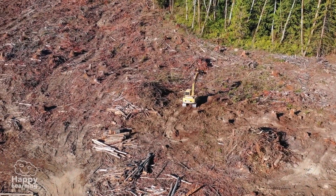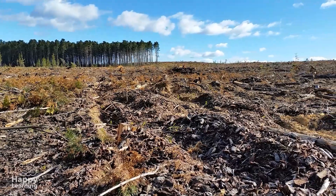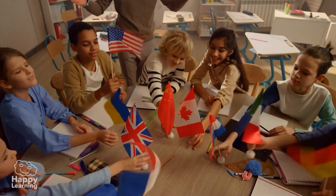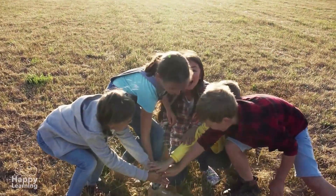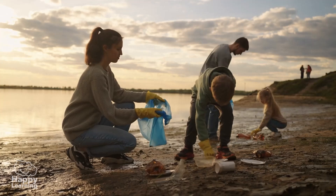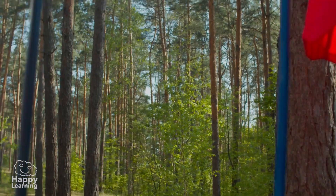Deforestation is one of nature's many problems. But we still have time to solve it. Many countries are beginning to take action and meet together to work as a team to help our planet. There are many ways to help, but the most important thing is to know and learn about the problems to solve them.